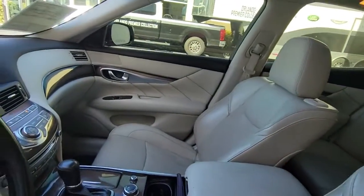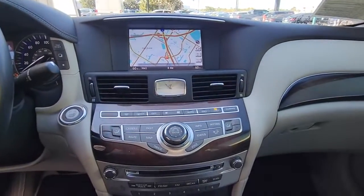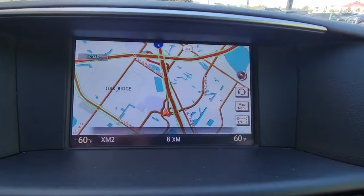Get the comfort and performance you've been waiting for in this masterfully crafted Q70. Our team will give you an outstanding test drive experience. Stop in today.